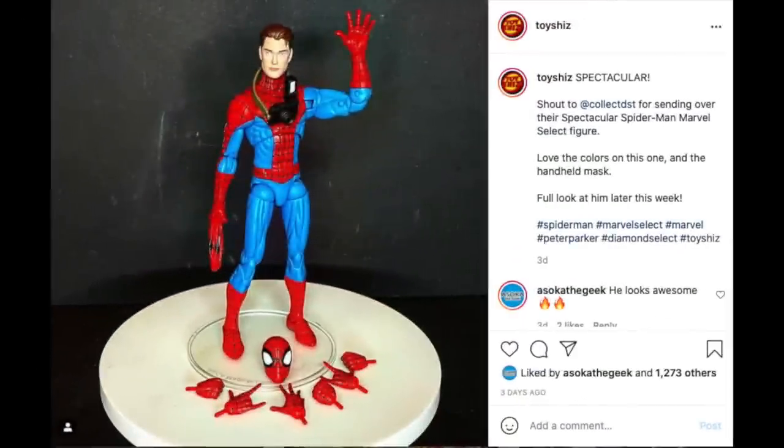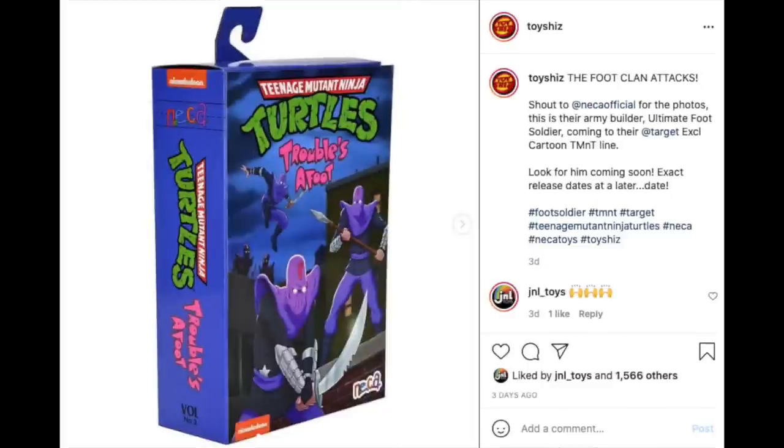Shout out to Diamond Select — they sent over their Spectacular Spider-Man figure. This is a great figure; I've never had this one. He may not have the super-articulation people anticipate now from a Spider-Man figure — Marvel Legends are of course very articulated — but this one has the correct pins, sculpted webbing, black webbing, multiple hands, a Peter Parker head, the camera, and a little mask he can hold. Articulation aside, it still articulates amazingly. I recommend it; I'll tell you that all day.